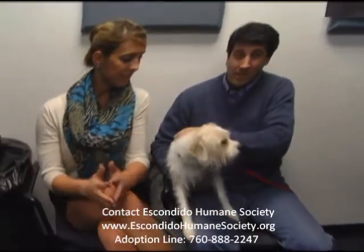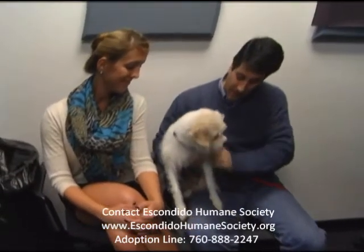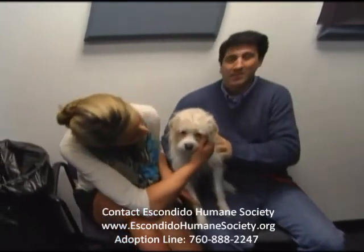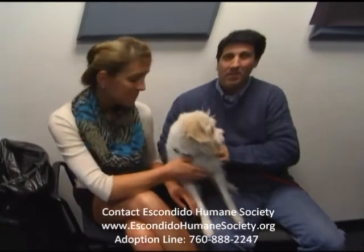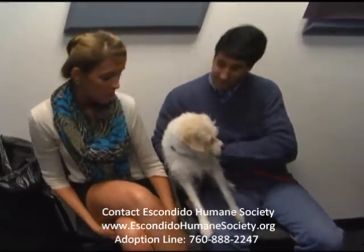He's a terrier mix. He's about five years old. Definitely has good mannerisms — very well behaved. I think it would be a perfect dog for a family. I think it would just do great. He's so cute.